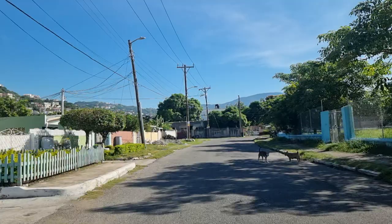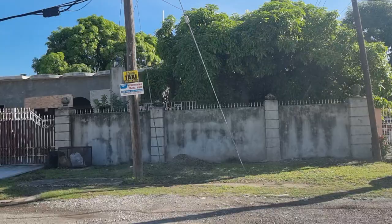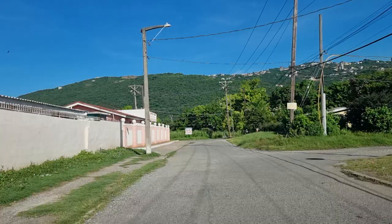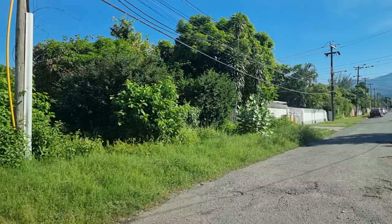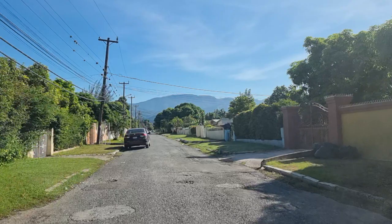We have the community center on the right. We're going to take this left turn and take a glimpse around this side. Straight ahead is a big valley.